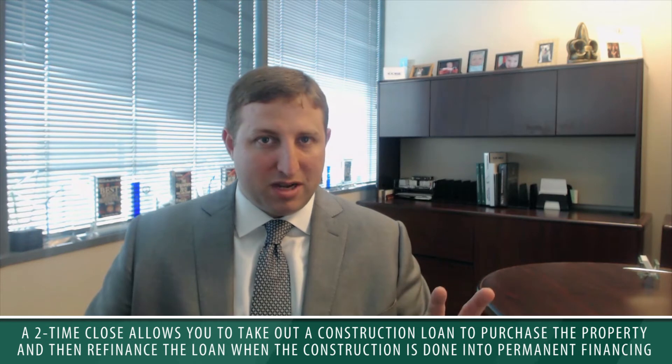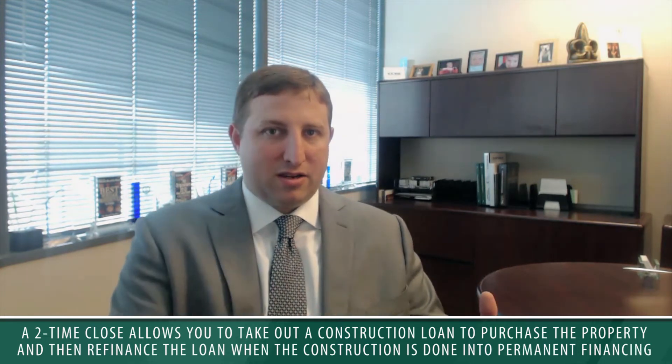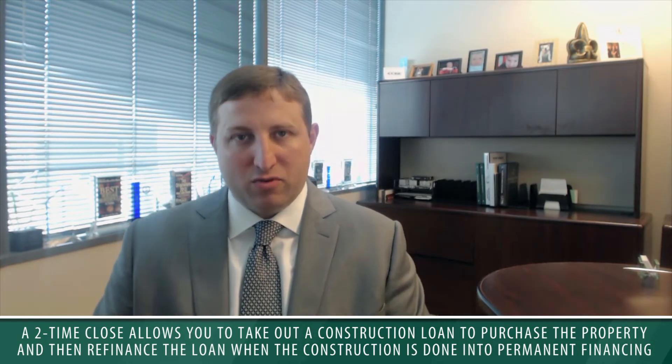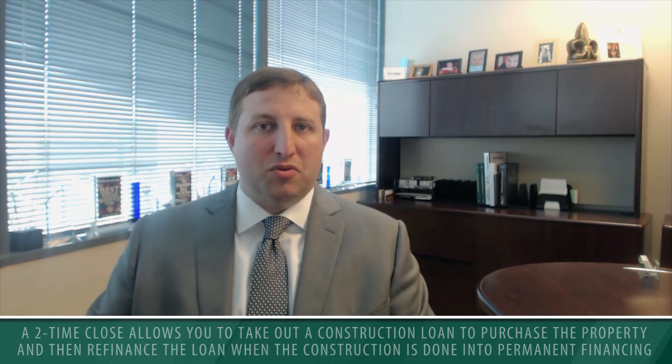The other type is a two-time close. The benefit of a two-time close is that you are able to take out a construction loan to purchase the property, and then you basically refinance the loan when the construction is done into permanent financing. That allows you to have a much lower interest rate, all things being considered. Of course, there are two sets of closing costs, so that's a downside.